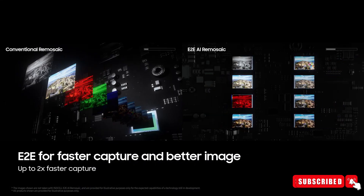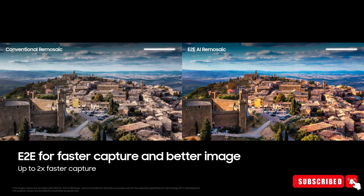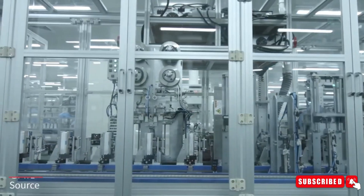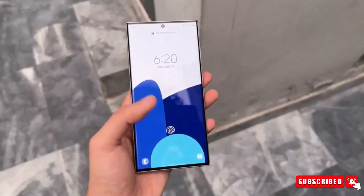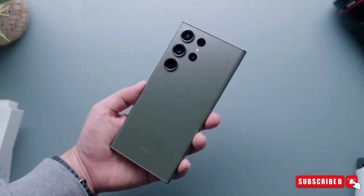The Galaxy S24 Ultra looks like it's going to be quite the high-end device. What do you think about the Galaxy S24 Ultra? Would you buy it? Do let us know your thoughts in the comments section below, and do not forget to subscribe for more updates. I will see you guys in the next video.